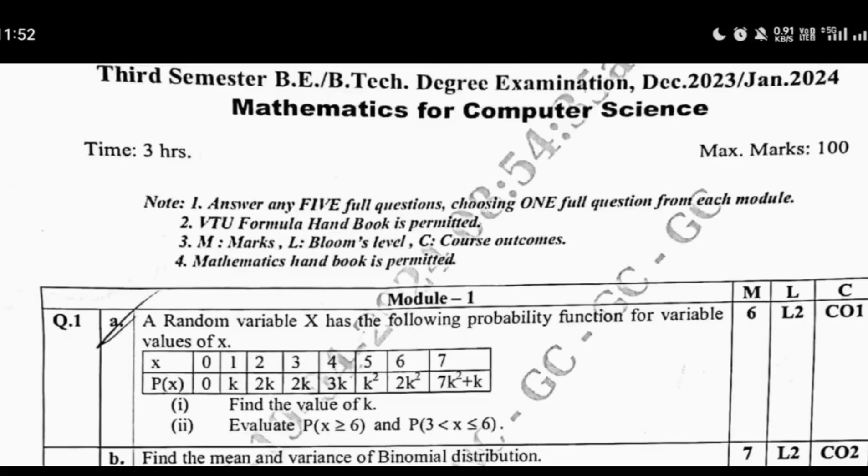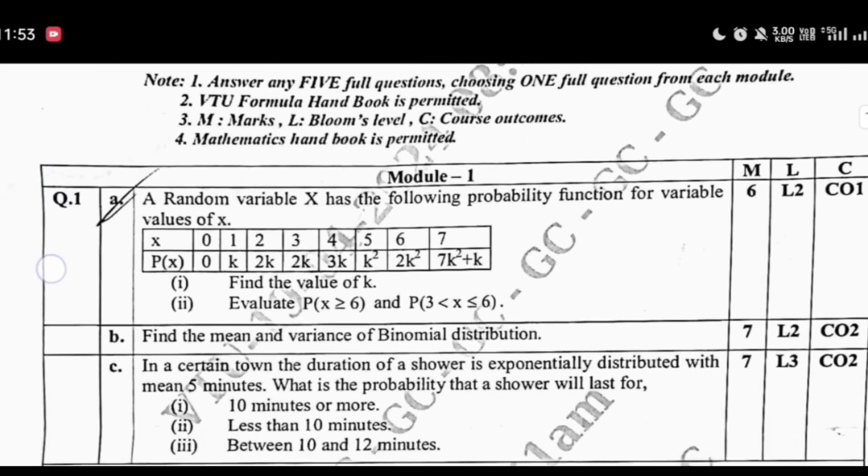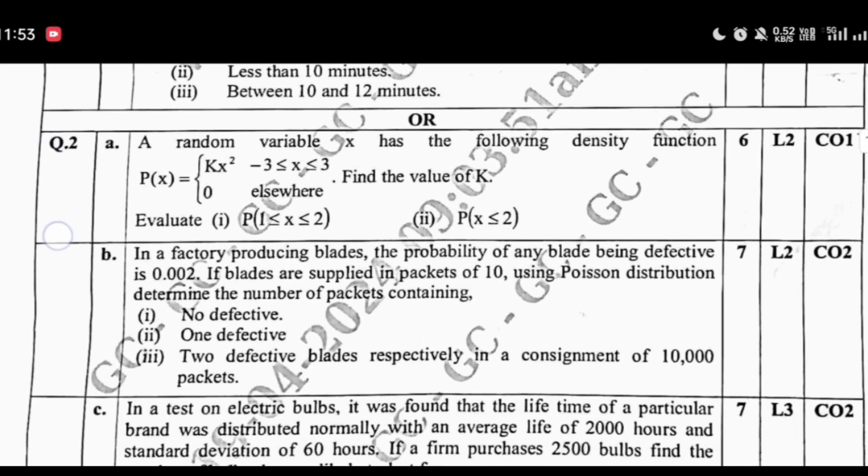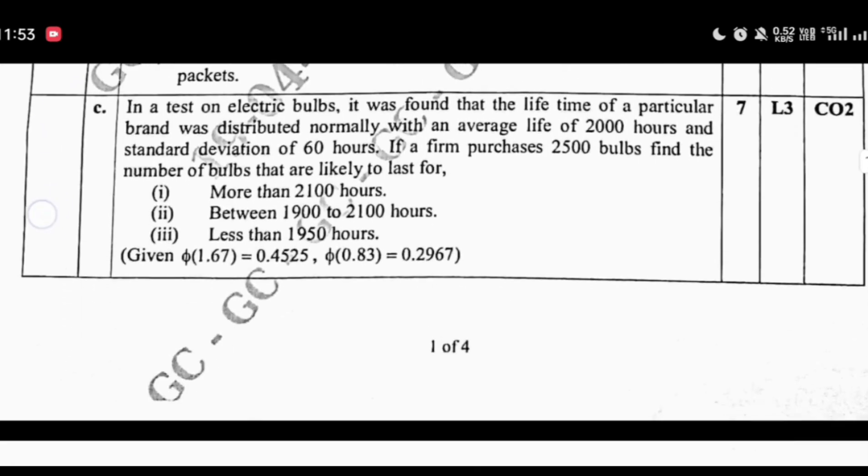Dear 3rd SEM students, wishing you a successful 2025 externals. Let me get straight to the point, so listen carefully. Here's the easiest and most effective way to pass, score high, or even rank in VTU exams.